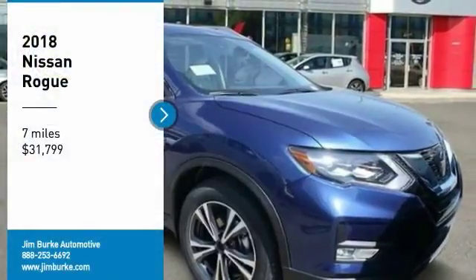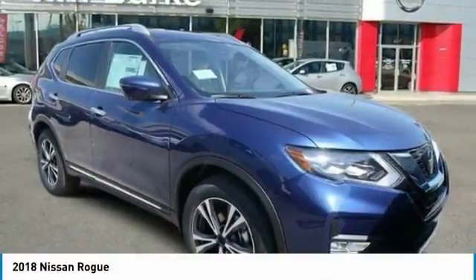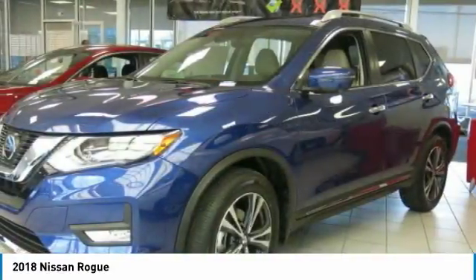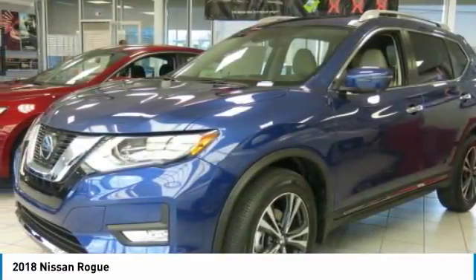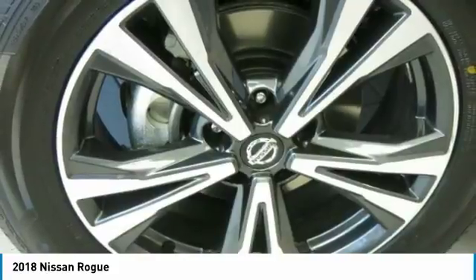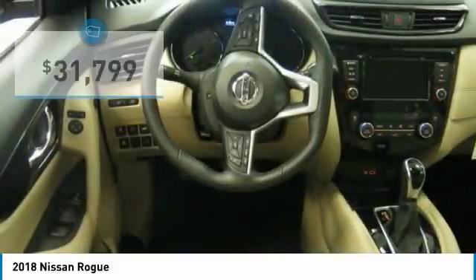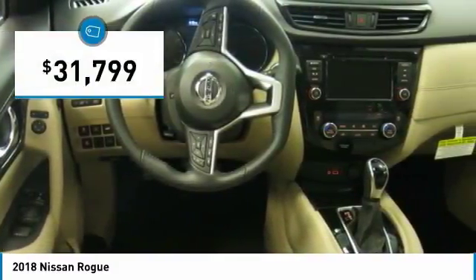You are going to love the 2018 Rogue. The stylish Rogue gets 27 miles per gallon and still boasts nearly 58 cubic feet of cargo space. With a 5 star side impact safety rating and competent handling, the Rogue is more than you expect and everything you deserve and is priced below $35,000.